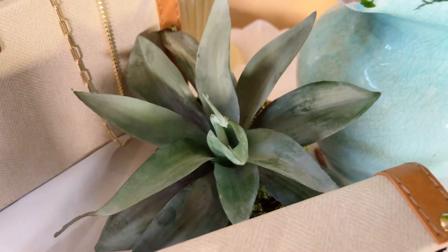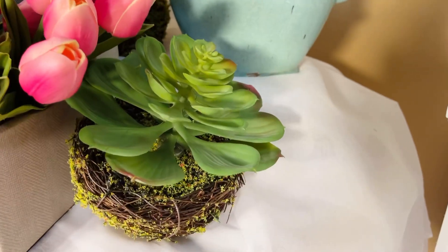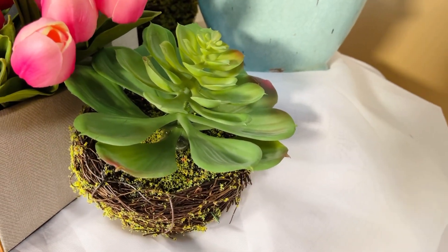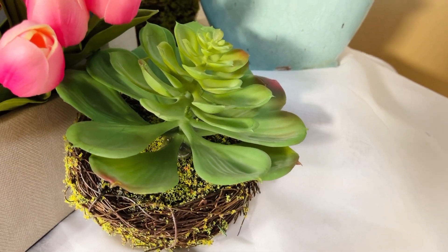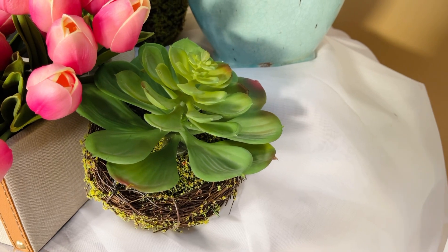Even though succulents are hardy, these are immortal, which makes them even better. You can put them anywhere — from a kitchen to a bathroom, to a powder room, to a foyer, to a nightstand. There's no wrong place to put these, and I love that they are no maintenance at all.